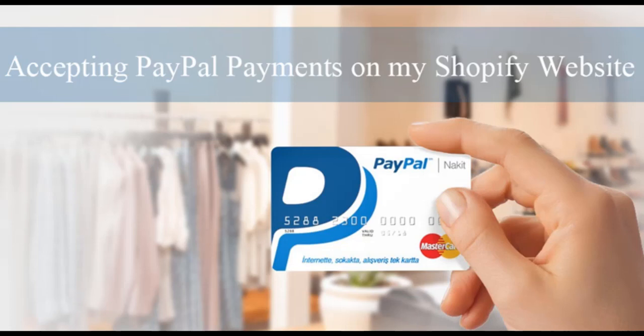Hi, I'm Chanel from Tips & Tricks HQ. In this video, we'll focus on accepting PayPal payments on a Shopify website. If you've created an online website using Shopify, an increasingly popular e-commerce platform, but can't quite work out how to set up PayPal, the world's leading online payment service, this video will help you do so.